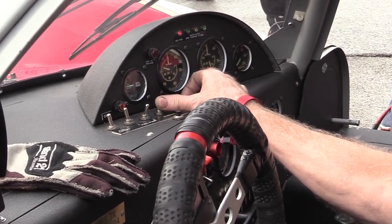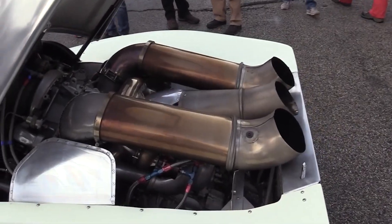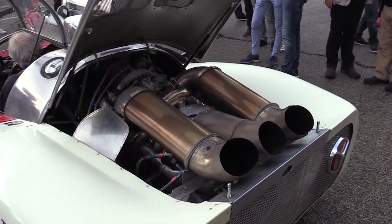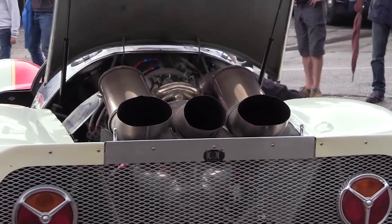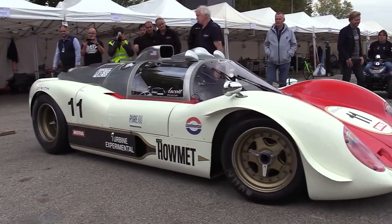Imagine how badass you would feel driving down the road in one of these. The other chassis, the MK10, remained as a non-road legal race car and was occasionally used for exhibition runs and public appearances, retaining its original race-spec configuration and continuing to showcase the capabilities of turbine powered cars.